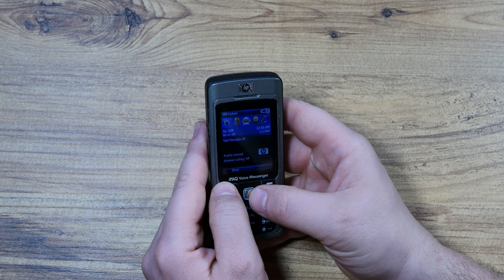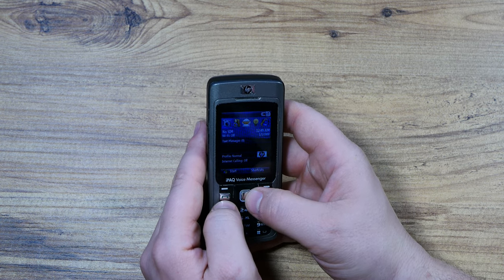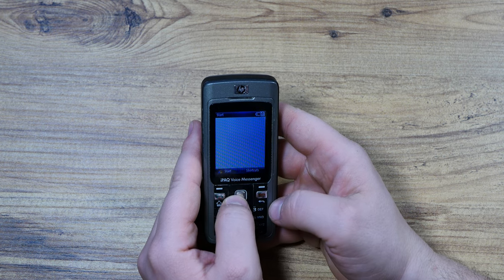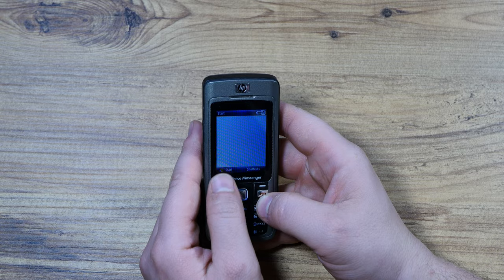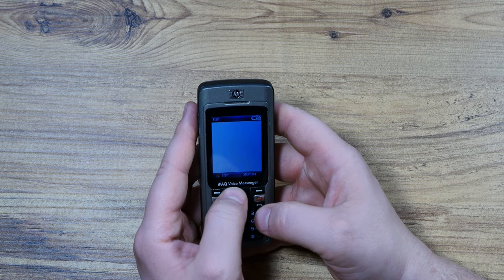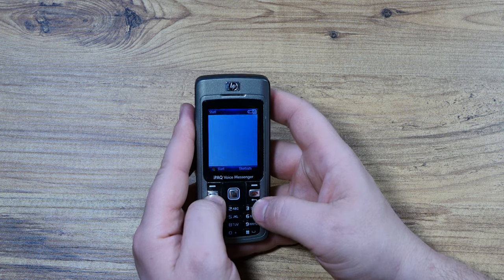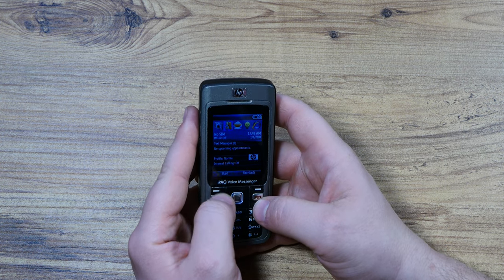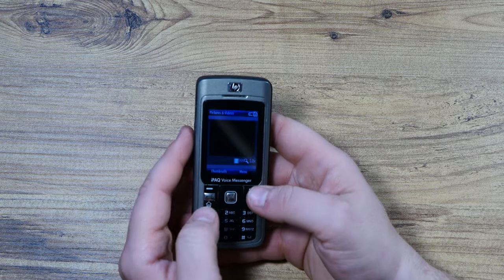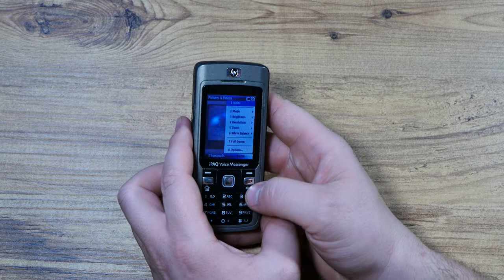It's a rather cumbersome device to operate. It's intuitive enough and I like the Windows Mobile design, but these buttons are simply a heartache to use. I'm not going to show you any photos because I don't really even want to connect this thing to my PC.